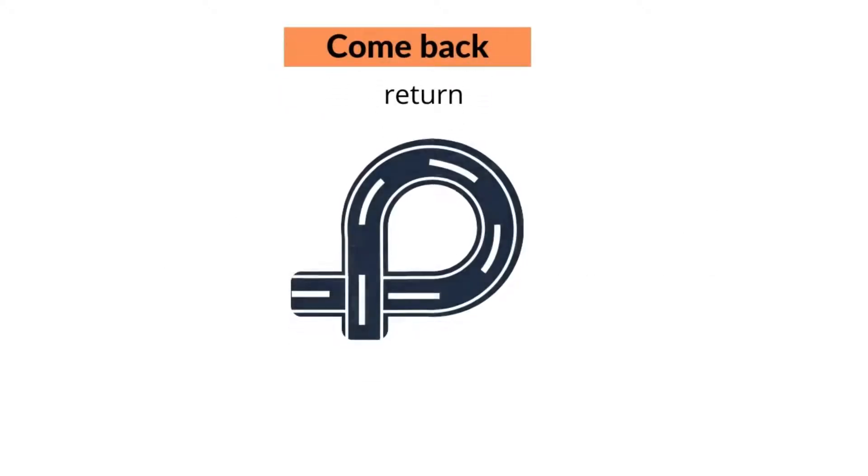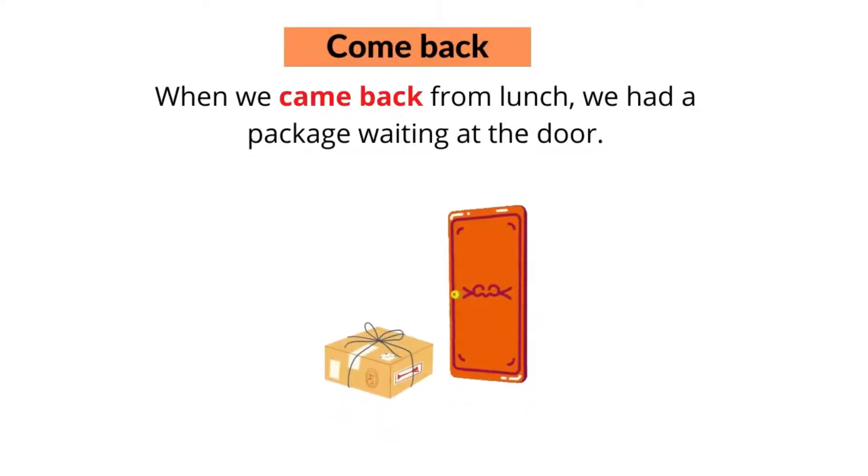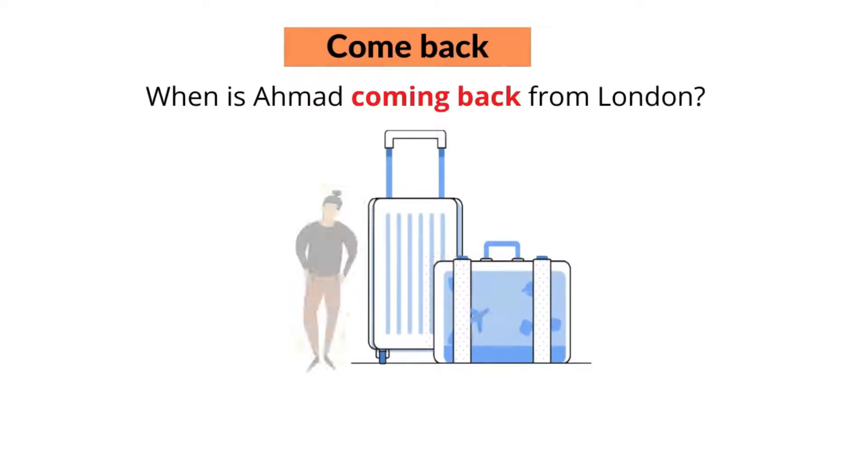The third phrasal verb with 'come' is 'come back'. To come back means to return to a place. For example, when we came back from lunch, we had a package waiting at the door. Or, when is Ahmad coming back from London?